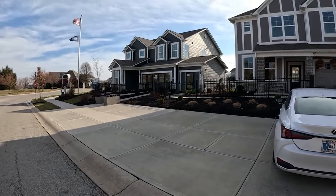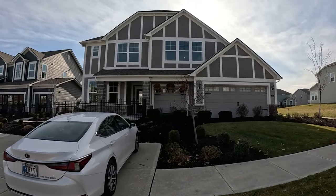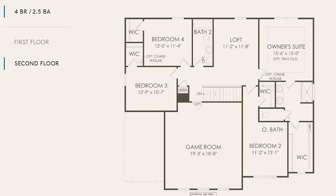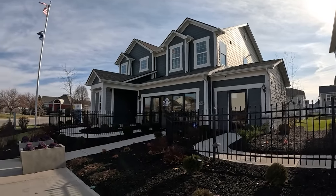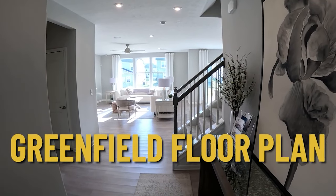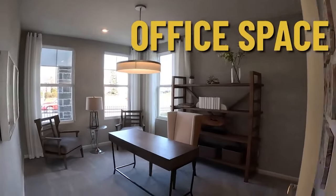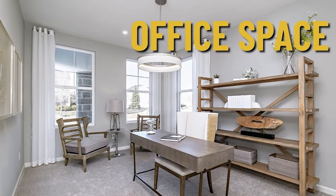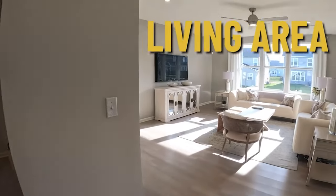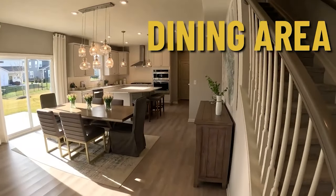We're at the Pulte model home and office. We're going to take a look at the Greenfield floor plan — it's a big two-story that really sets off their community. We're entering the Greenfield floor plan here in Woodmore. This one is a little over 3,000 square feet with a real nice open feel. You walk in and right to your left is an office, though you could also use it as a formal dining room. There's a half bath in there, but a really nice open space connecting everything together.